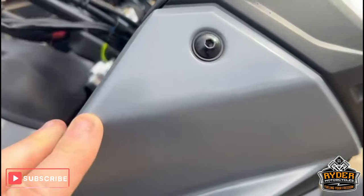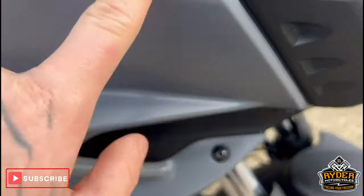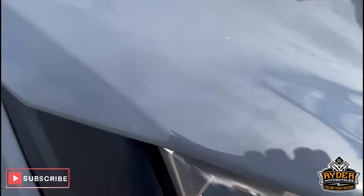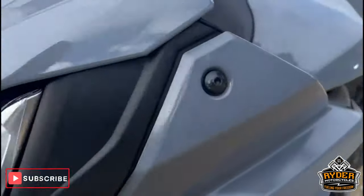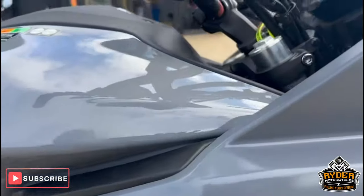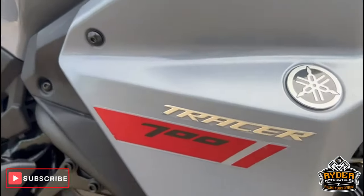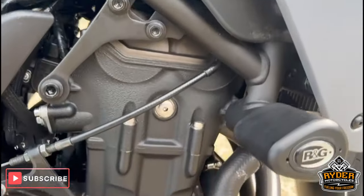The panels on the right-hand side have been sprayed — you can see this side is gloss, whereas this is more matte. It's the same on both sides. All the stickers are there and the badge, and there's RNG crash protection.